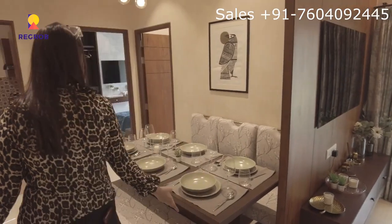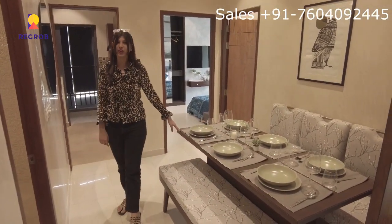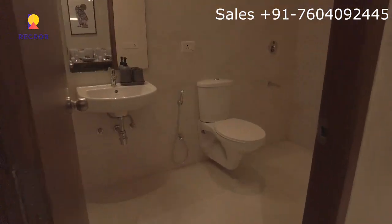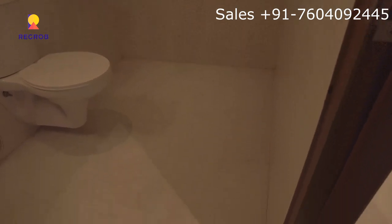Here we have a beautiful dining space which is seated for six people. You can enjoy a great time with your friends and family, and then we have a common washroom which is obviously a necessity, and the washroom is built quite properly for your comfort.